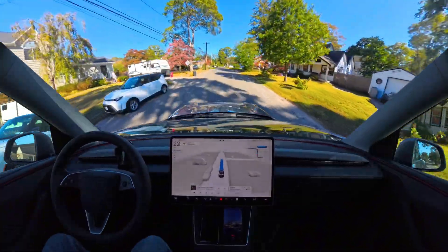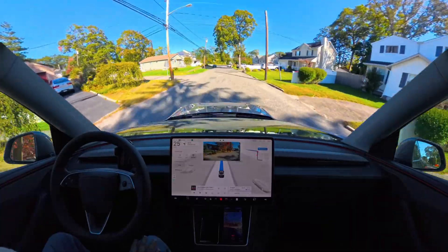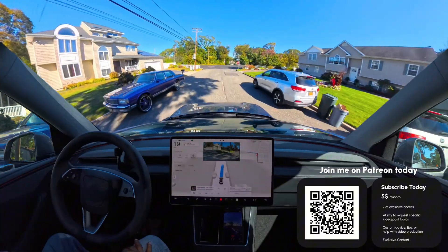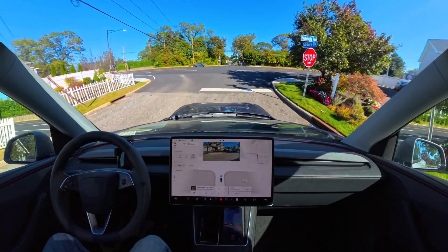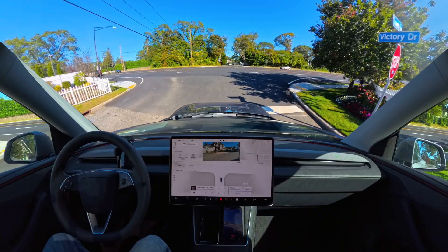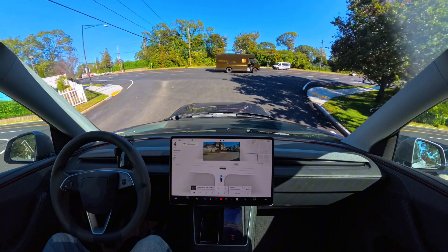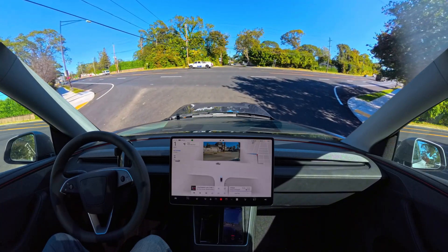I am using the Mad Max profile — this is a brand new profile in this update. We've set it to parking lot mode, as you can see on screen. We're going to see how FSD actually navigates Costco and tries to find a parking spot.